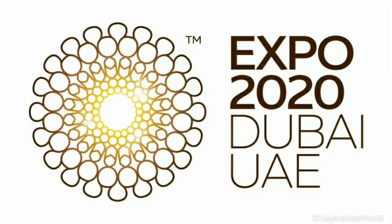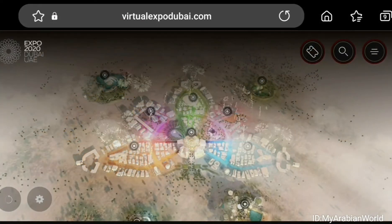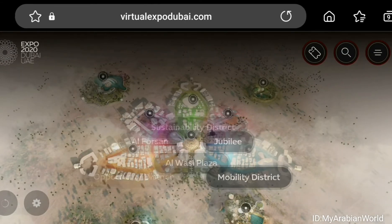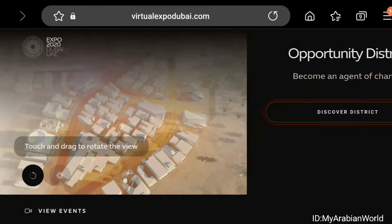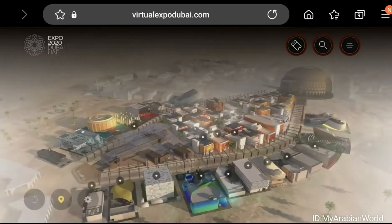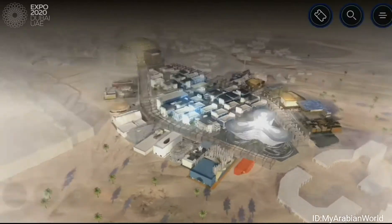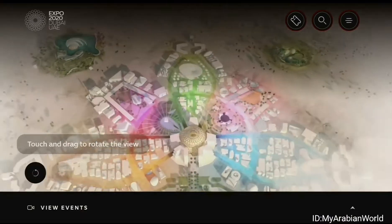Hello and welcome to MyArabianWorld's coverage of the Expo 2020 Dubai, a once in a lifetime celebration and the greatest showcase of human brilliance and achievement. Staged under the theme Connecting Minds Creating the Future, Expo is divided into districts and zones that reflect the event's sub-themes: Opportunity, Mobility and Sustainability.